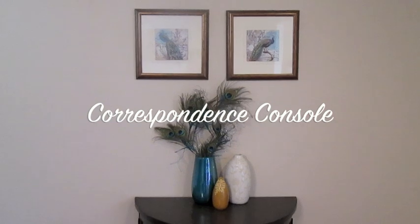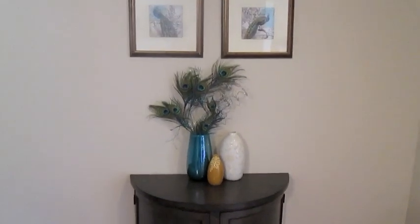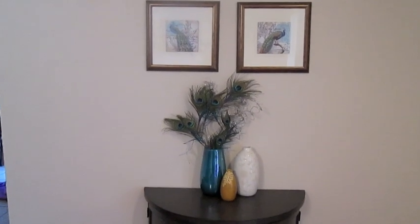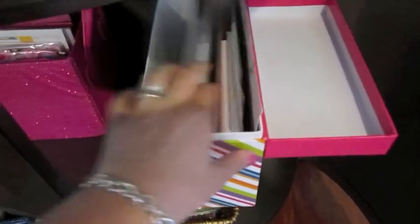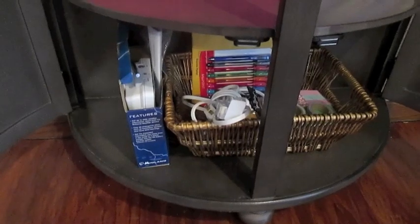My fourth favorite organization area is a corner of my family room. I call this the correspondence cabinet. I use it first of all to fill up an awkward space in this corner — also known as the time-out corner if you're one of the girls. I have my two peacock pictures and my peacock feathers from Pier 1 and a vase that I really like. This table not only filled the space, but I keep all of my correspondence things in here — sitting notes to people, my agendas for schedules, and a card box with easy grab-and-go birthday cards, thinking-of-you cards, blank cards, and all those sorts of things.